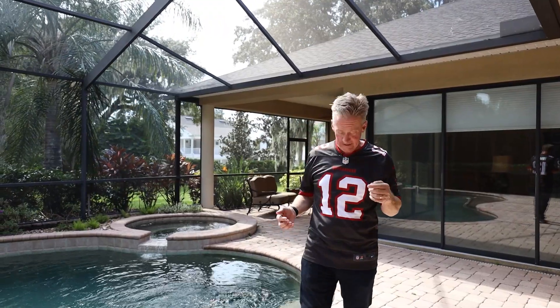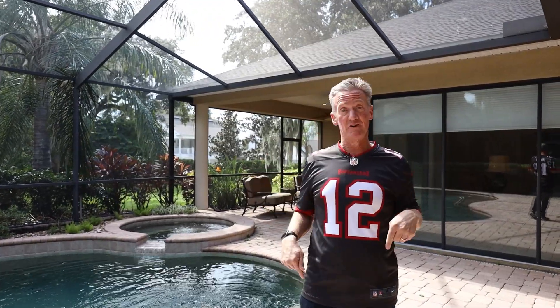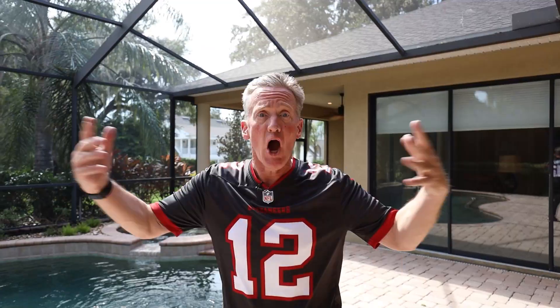Hey guys, it's NFL kickoff weekend. Not only am I wearing the best team's jersey, but I'm going to show you an amazing house. Go Bucs!